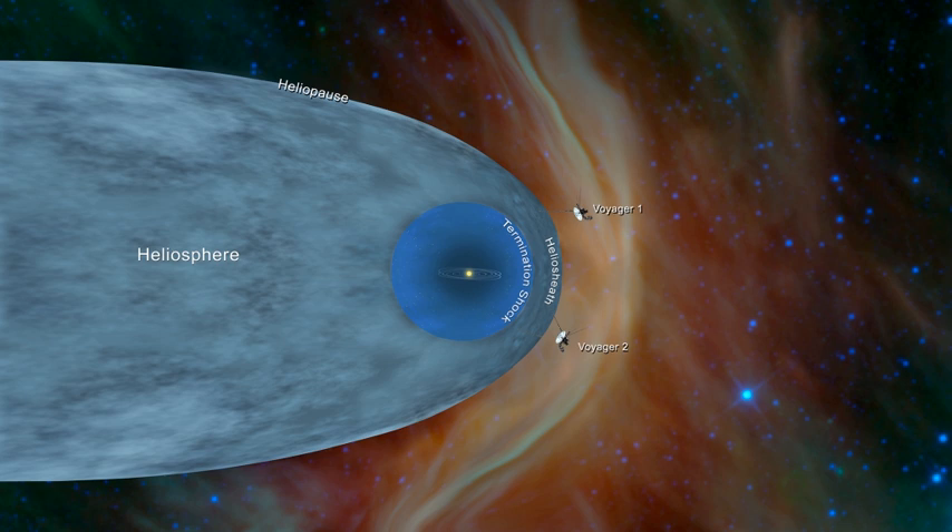The termination shock is the point in the heliosphere where the solar wind slows down to subsonic speed relative to the Sun because of interactions with the local interstellar medium. This causes compression, heating, and a change in the magnetic field. In the solar system, the termination shock is believed to be 75 to 90 AU from the Sun.